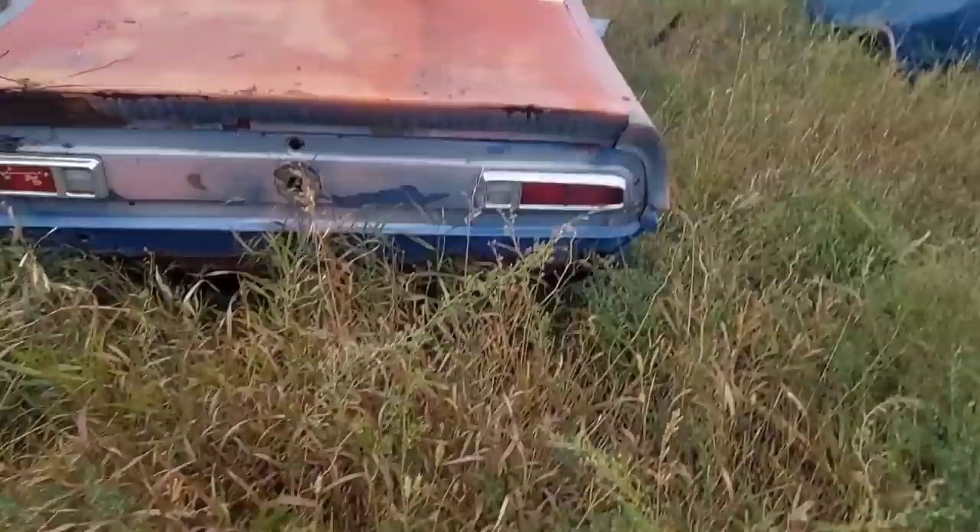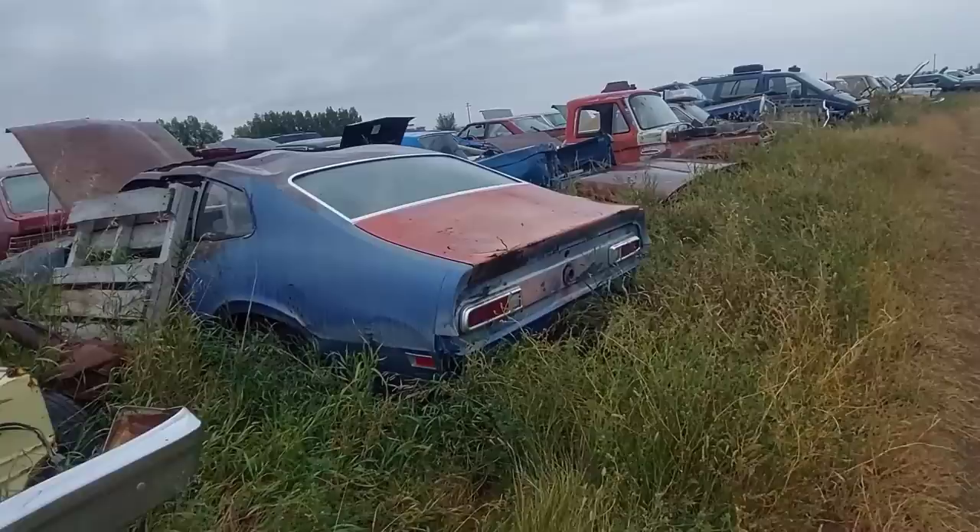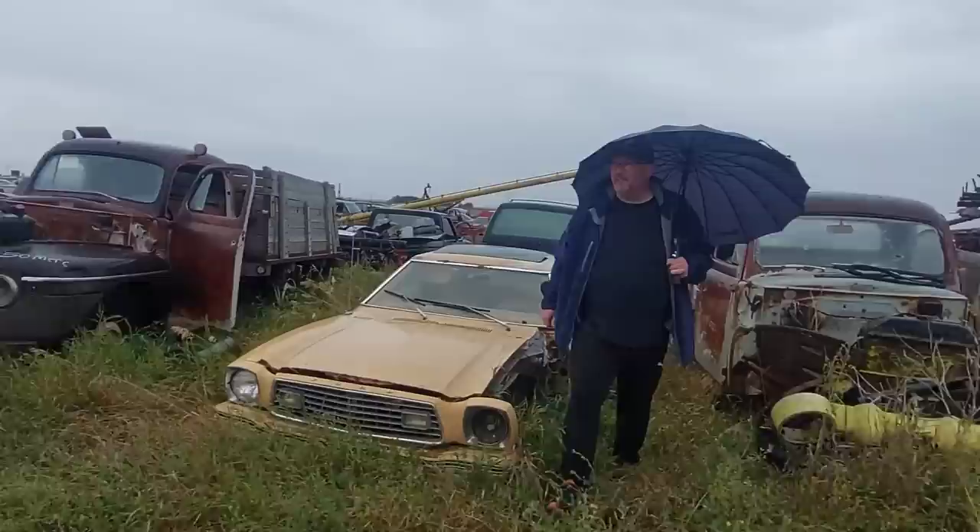So this might be a winner — we shall see. And those are really rare taillights too — too bad they're cracked. These are the early taillights, so this is like '70 to '72-'73, before they went to the big bumpers. Those taillights are an indication of that.